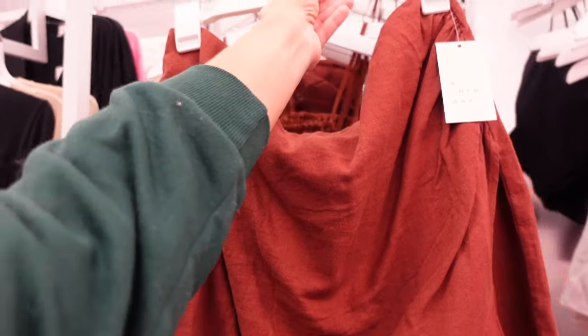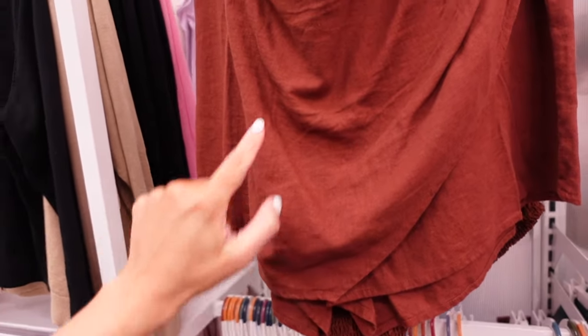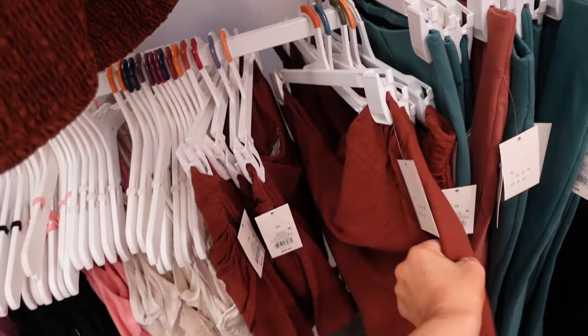Wrap-style skirts from A New Day. This is a linen texture with a little ruching that kind of drapes down, and then smocking in the back with a zipper. These are $22. I'm only seeing it in the brown.